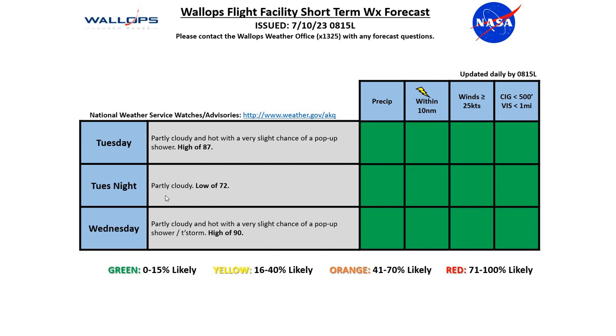Tuesday night: partly cloudy, low of 72. And Wednesday is going to be partly cloudy and hot as well, with a very slight chance of a pop-up shower or thunderstorm and a high of 90 degrees.